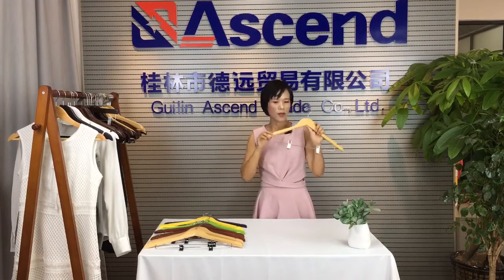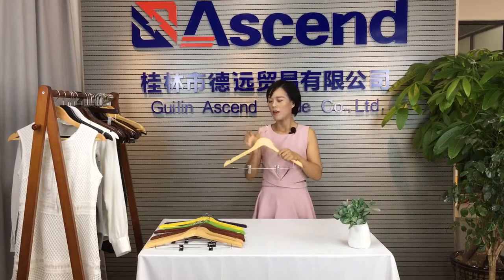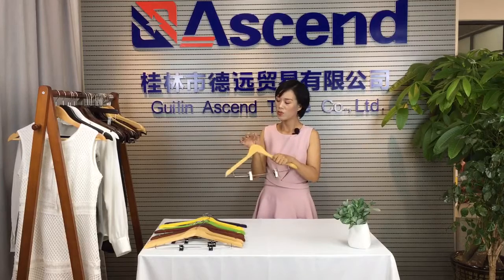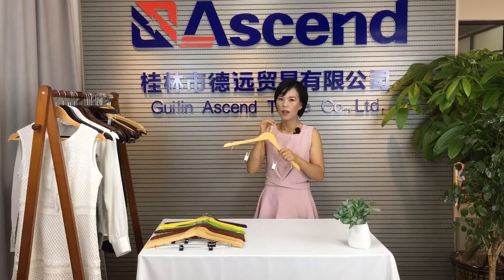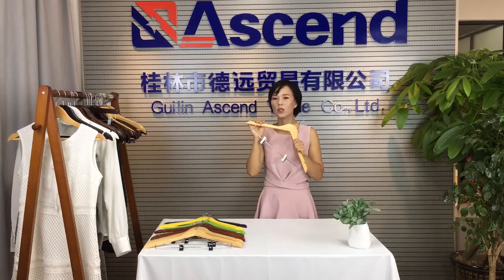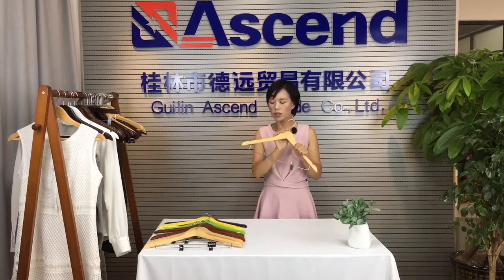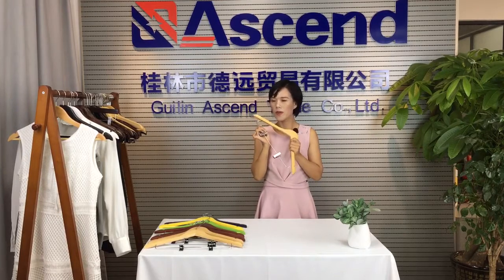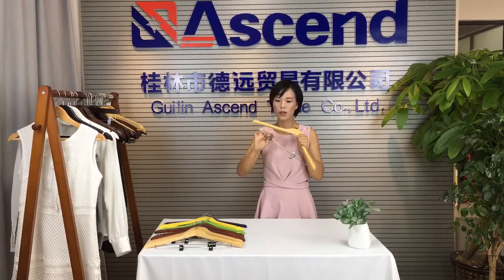Here is maple wood, natural color. This is a metal swivel hook and the hook is turnable this way. It allows your clothes to hang and take off easily. And smooth, with adjustable metal clip. The clip is very easy to move this way.